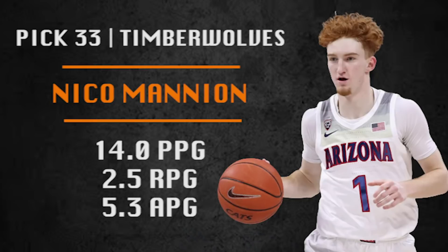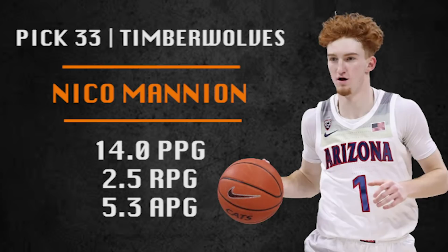Pick number 33 is going to be made by the Minnesota Timberwolves. They're going with Nico Mannion, who was teammates at Arizona with Zeke Nnaji and Josh Green, who got picked in the first round. One of the best passers in this draft — Minnesota needs guys to help run the offense behind D'Angelo Russell. Nico was a really high recruit coming out of high school and I think he has that pro resume. Really good value in the early second round.